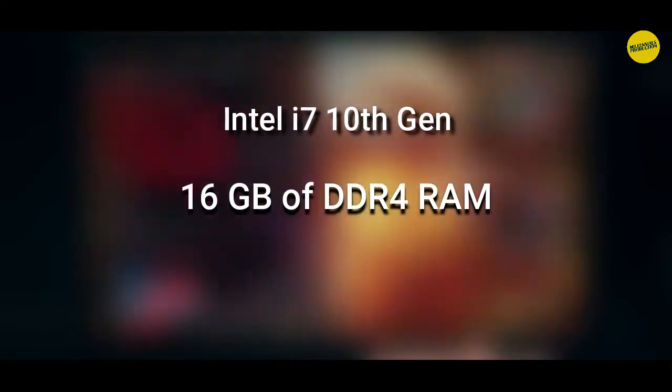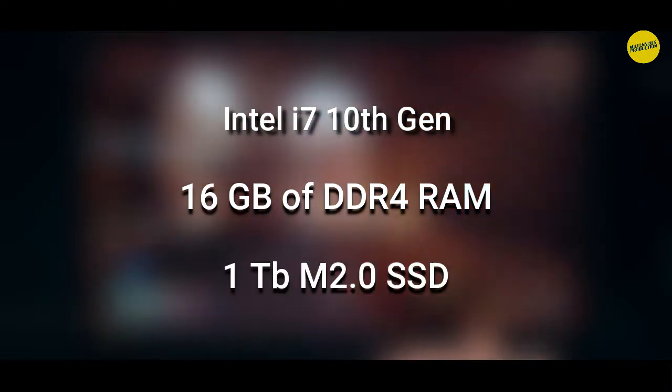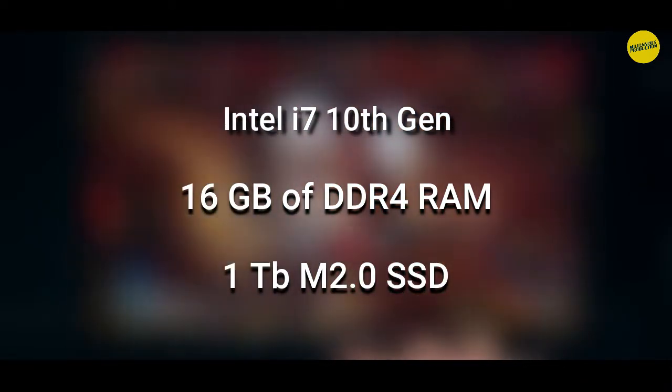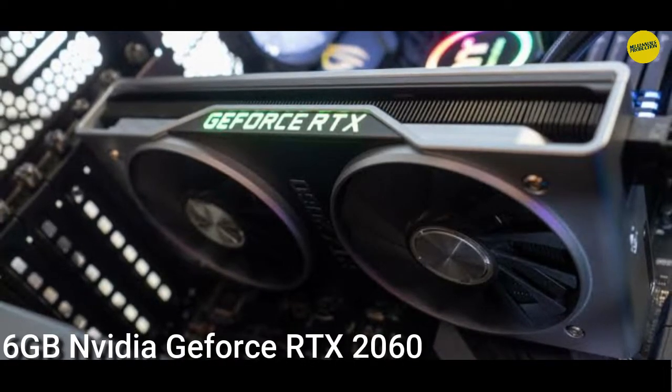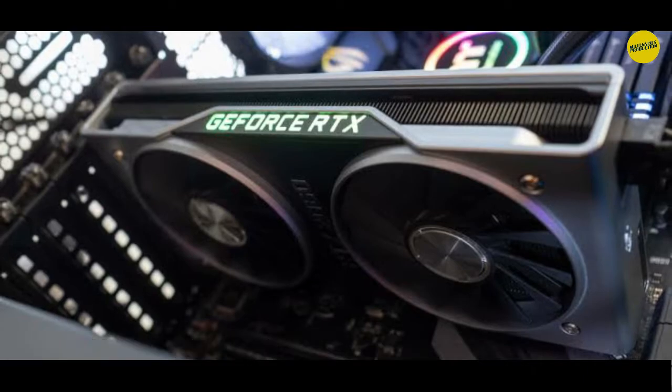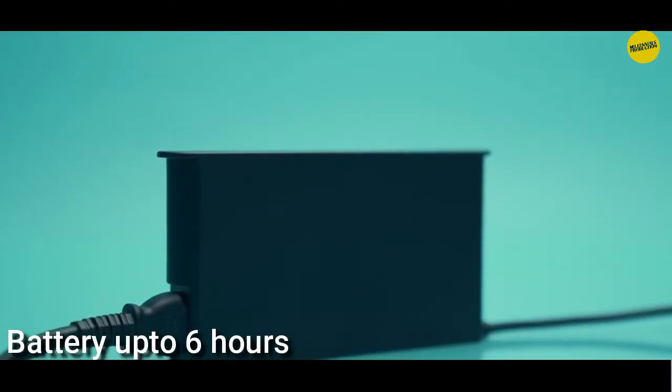It has 16GB of DDR4 RAM and a storage of 1TB NVMe 2.0 SSD. When it comes to graphics, it has an Nvidia GeForce RTX 2060 6GB. It has a battery life of up to 6 hours.